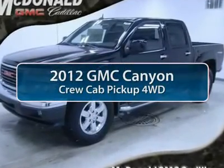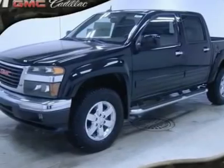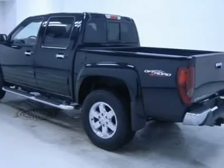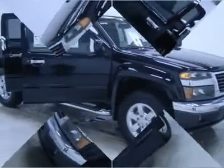The 2012 GMC Canyon. With one of the most powerful standard four-cylinder engines in the class, the Canyon lets you enjoy 18-city, 25-highway EPA estimated MPG and is engineered to absorb the bumps, handle the curves, supply superb traction, and provide seating for five.